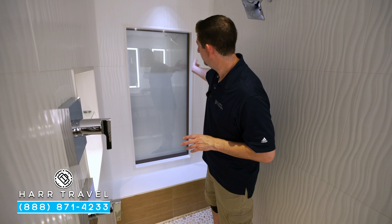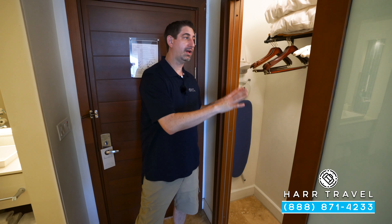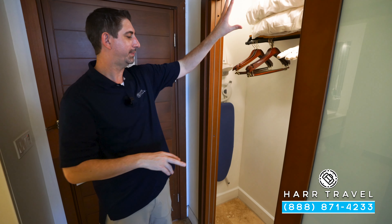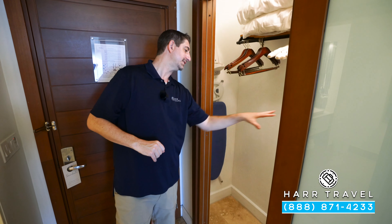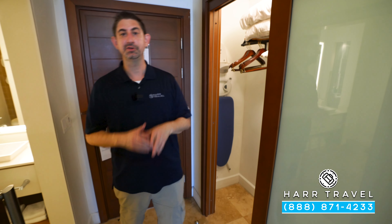If you want to take in the incredible views, you can open this up — it slides just behind, or of course you can close it for more privacy. Directly across from the bathroom you're going to have your closet. You've got a ton of storage in here, extra pillows and blankets, a full-size safe big enough for a laptop, and you're also going to have a comfy robe and slippers — the first of those butler amenities we're going to talk about.